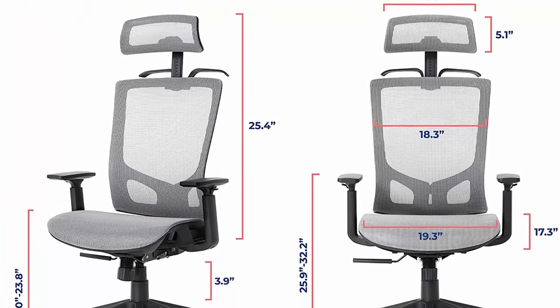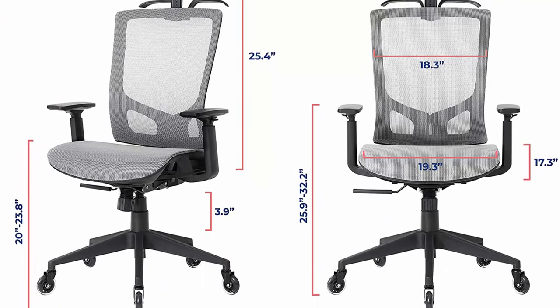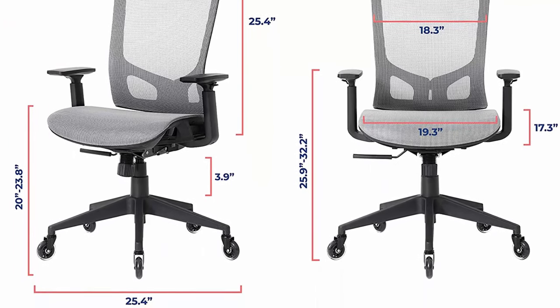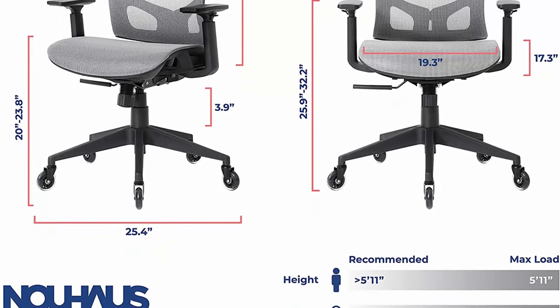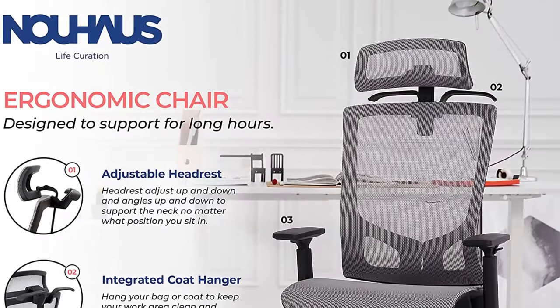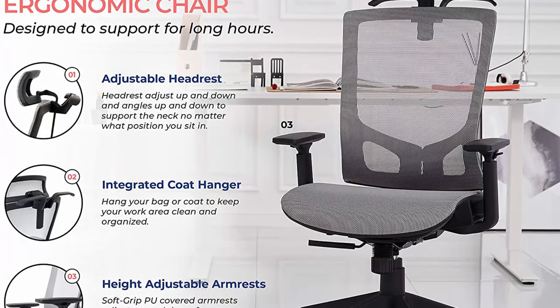It conforms to you. With the curved 2D headrest neck support, you can adjust up and down and tilt forwards and back for optimized head position. The 135-degree Synchro 2-in-1 tilt lets you tilt your high back office chair simultaneously with your seat — a much comfier alternative to a simple dorm chair.